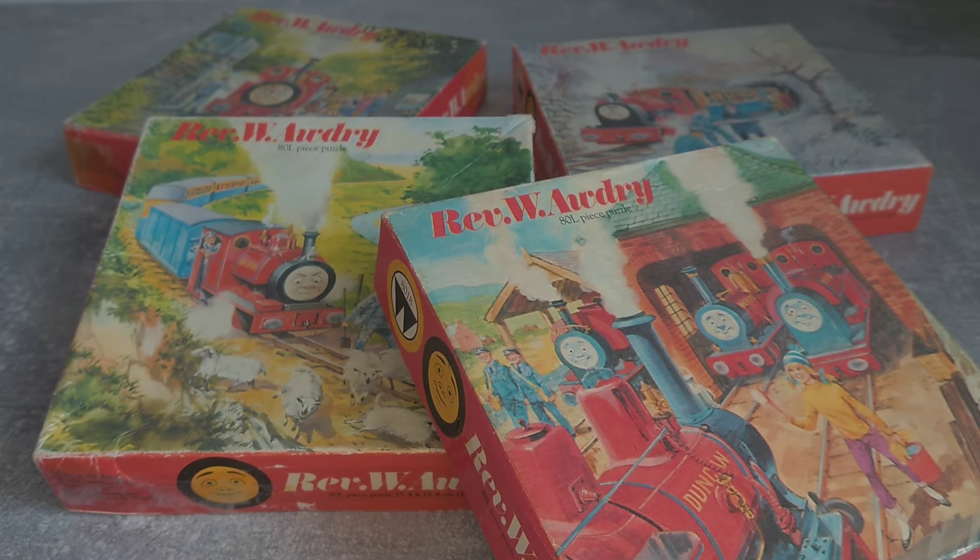Hello everyone. Today's video is a look at these Railway Series jigsaw puzzles with impressive depictions of the Skarloey engines on them. As far as we know, these are the only four jigsaws that were made in this style, and all the artwork comes from Edgar Hodges, who illustrated the Famous Engines books and the annuals in 1979 and 1980.